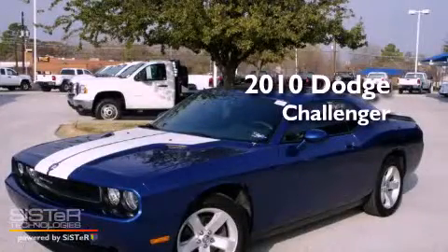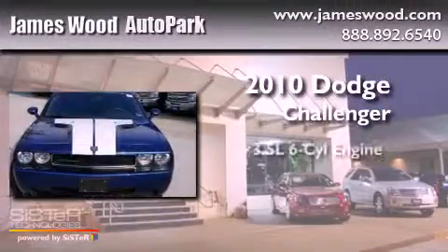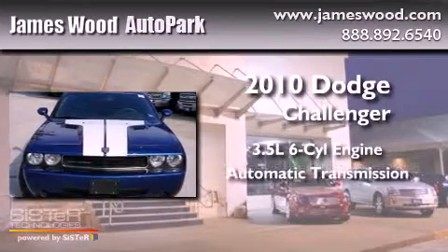This is a 2010 Dodge Challenger. It has a 3.5 liter 6-cylinder engine and an automatic transmission.